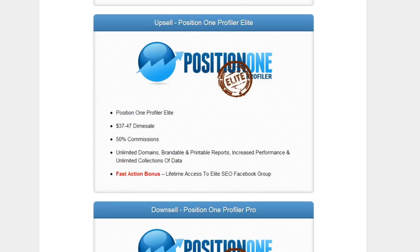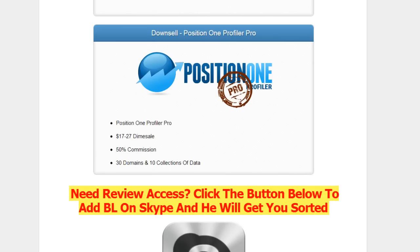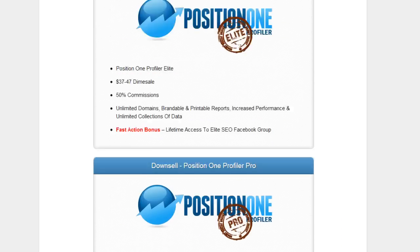You also get a fast action bonus on that, as well as lifetime access to the elite SEO Facebook group. Then there's a downsell if you decide to decline that offer — with the downsell you can only do 30 domains and 10 collections of data.